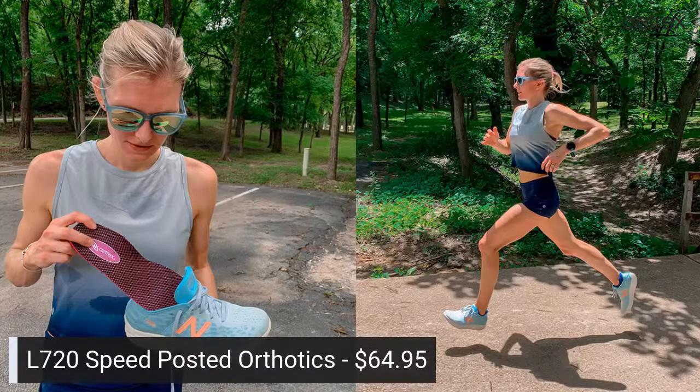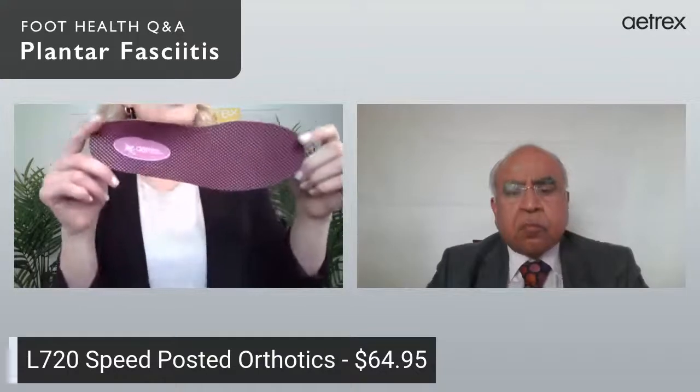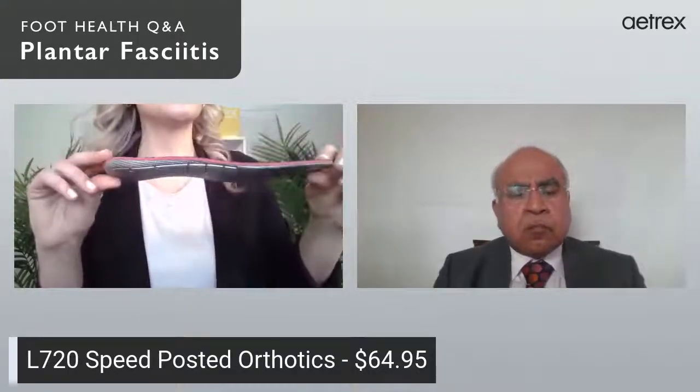Next are our Speed orthotics, designed for runners who want to enhance their competitive edge. They help prevent injury, relieve discomfort, and relieve fatigue while running. Like the Compete, they have arch support and a posted heel to prevent your foot from rolling in. They come in women's sizes 5 through 12 and men's sizes 7 through 16, and are $64.95. They can turn any shoe into the comfort of an Atrex shoe — whatever shoe you already love, just add a pair of orthotics.